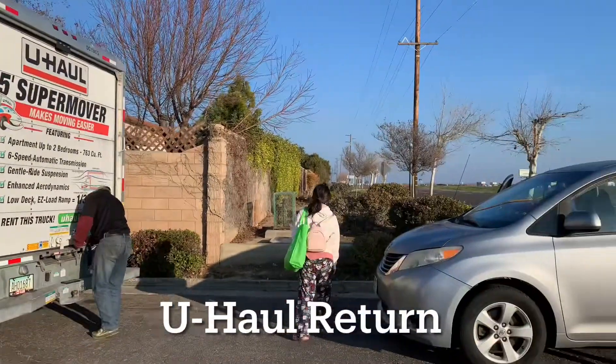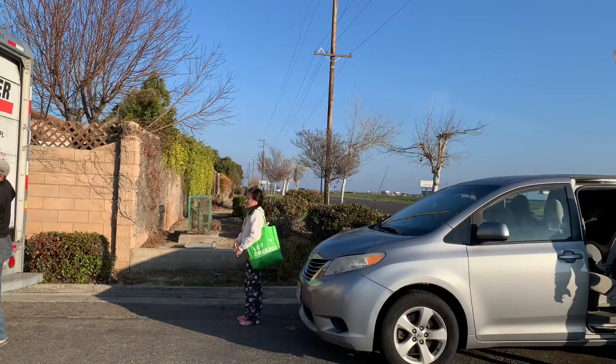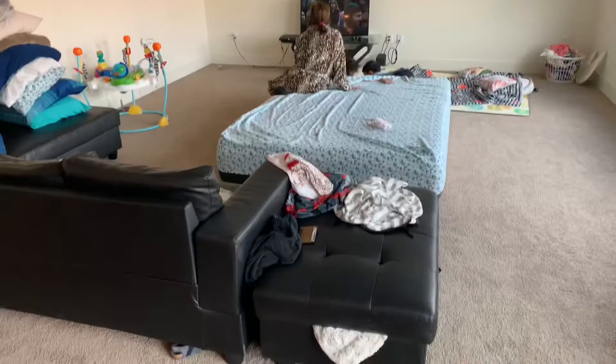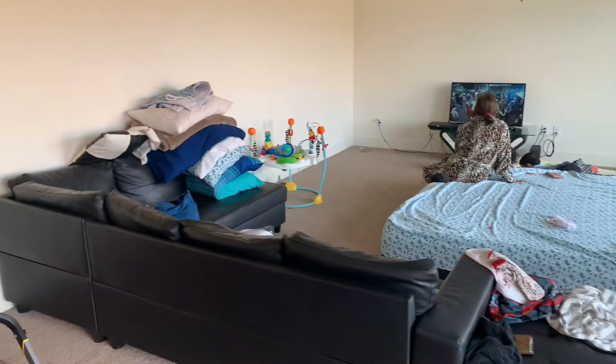We thought this truck was gonna be too big, but it was actually just enough space for all of our stuff. This is all the stuff that we brought — the couch that we bought two years ago when we bought our house in San Jose.